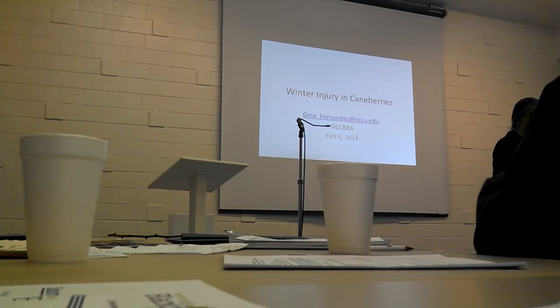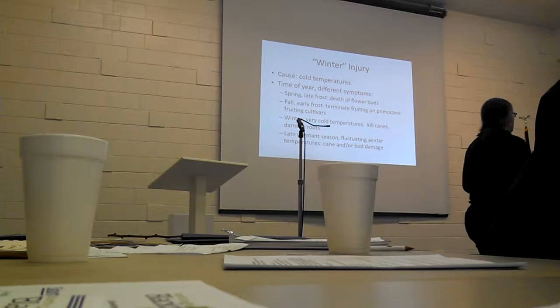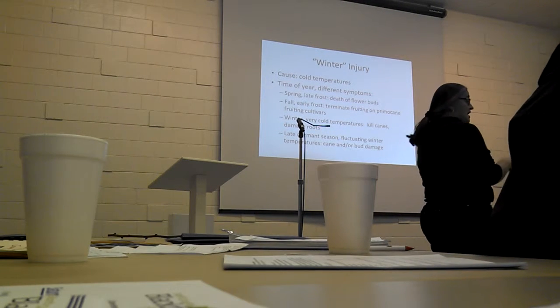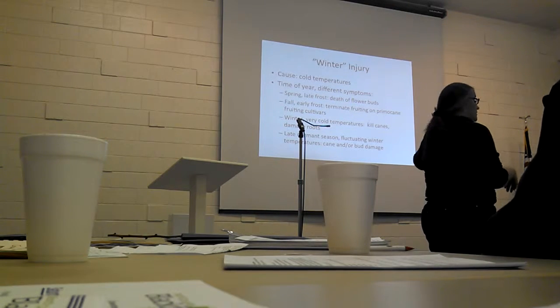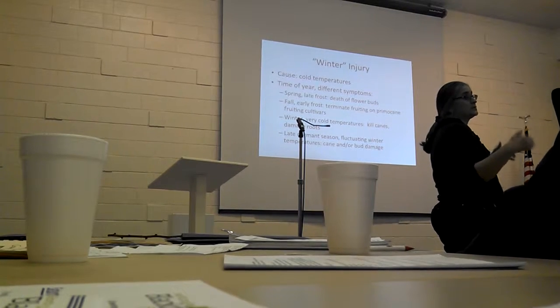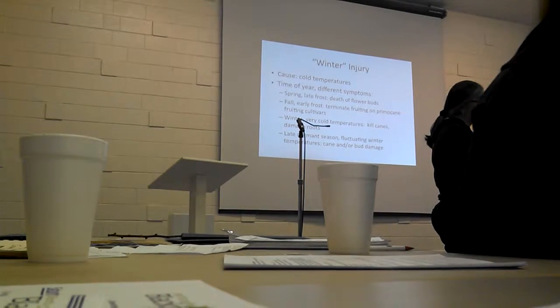It depends on lots of things, and this is going to show you why it depends. Cold temperatures cause winter injury. As far as time of year, there are different types of injury that occur. During the spring, the late frost, we see the death of the flower buds where things have leafed out. That's what we saw in 2007 and 2012. So that's fairly classic and what we see most often.